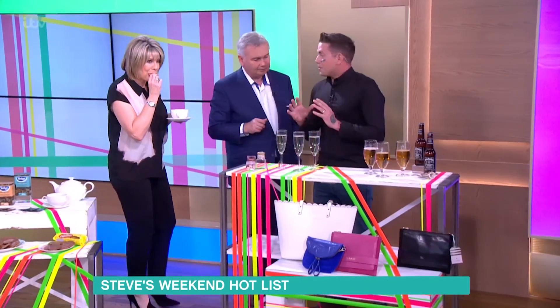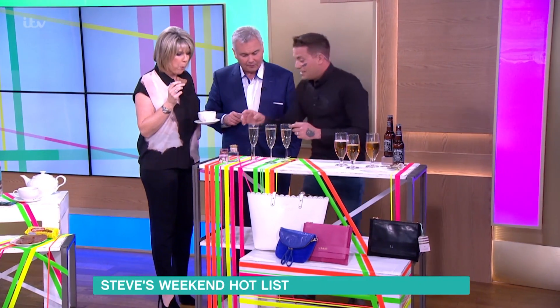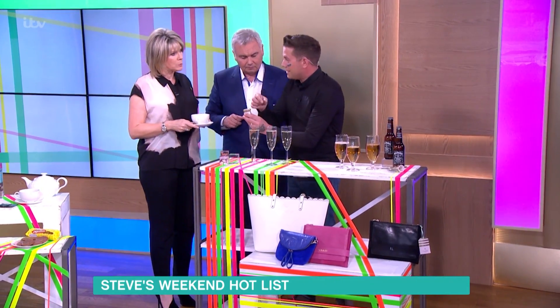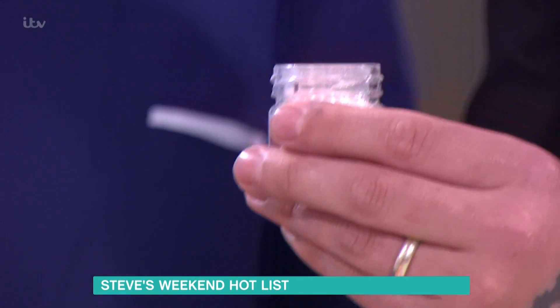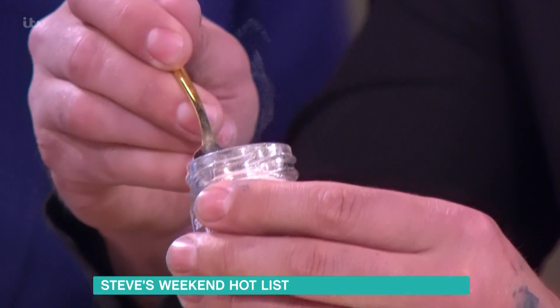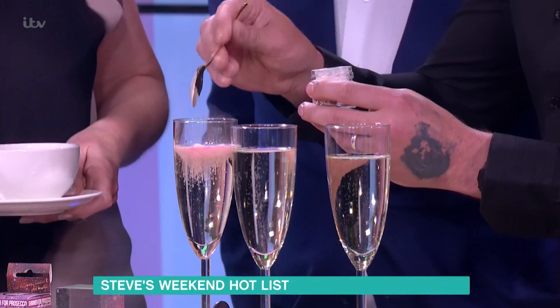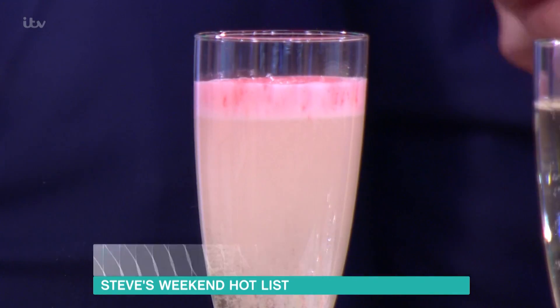A really cool way to spice up your Prosecco drinks is this — Shimmer for Prosecco. It's a little tiny pot of glitter fizz that goes into your Prosecco. Also in there are little tiny heart-shaped edible gold leaf. The idea is to put about half a teaspoon into your Prosecco, and it'll make it fizz with a lovely gentle raspberry flavor.